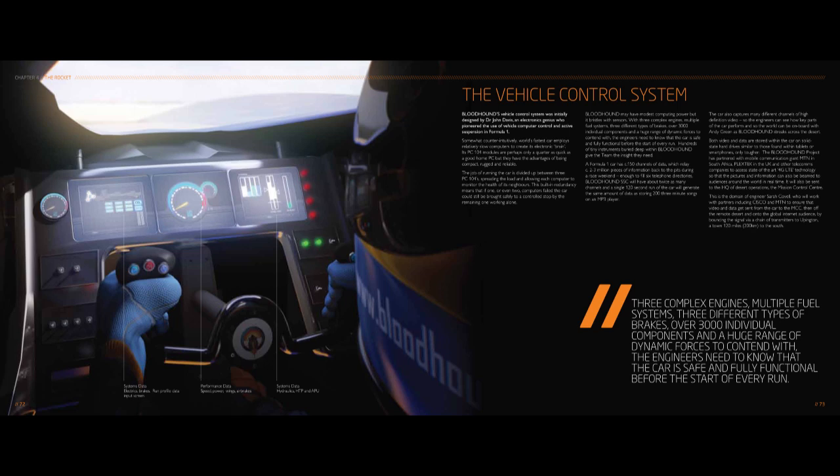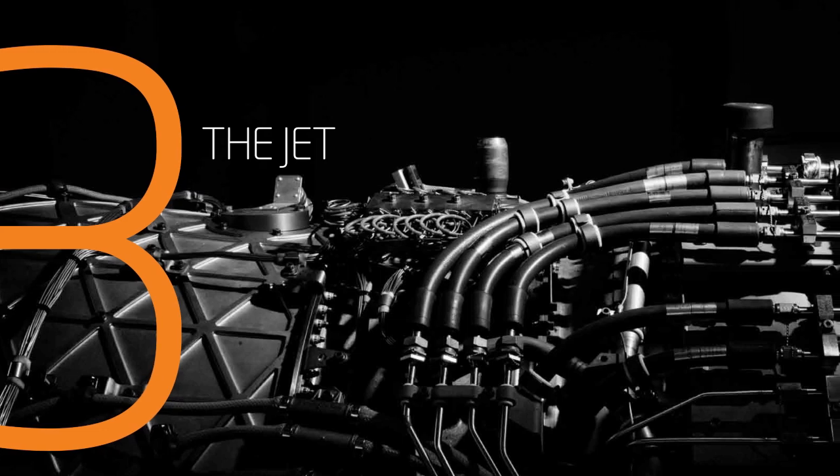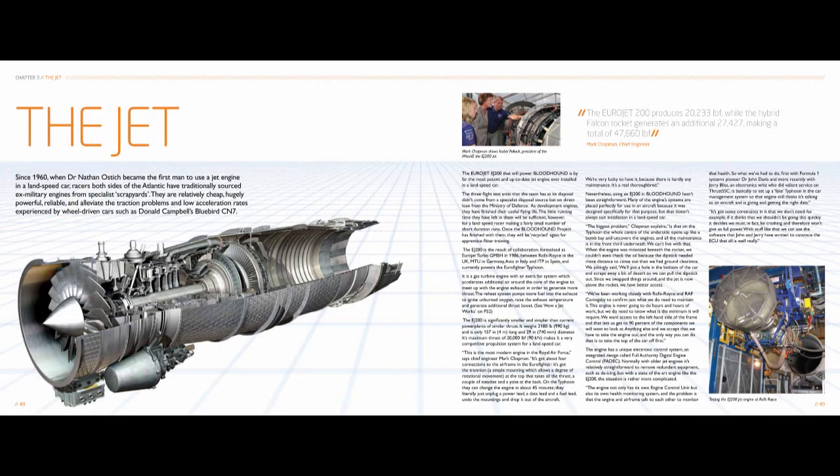We're lucky enough on the project to have access to three EJ-200s. The engine is an absolute engineering jewel — stunning to look at — and you can spend hours just staring at it. There are some great details on the engine in this chapter.